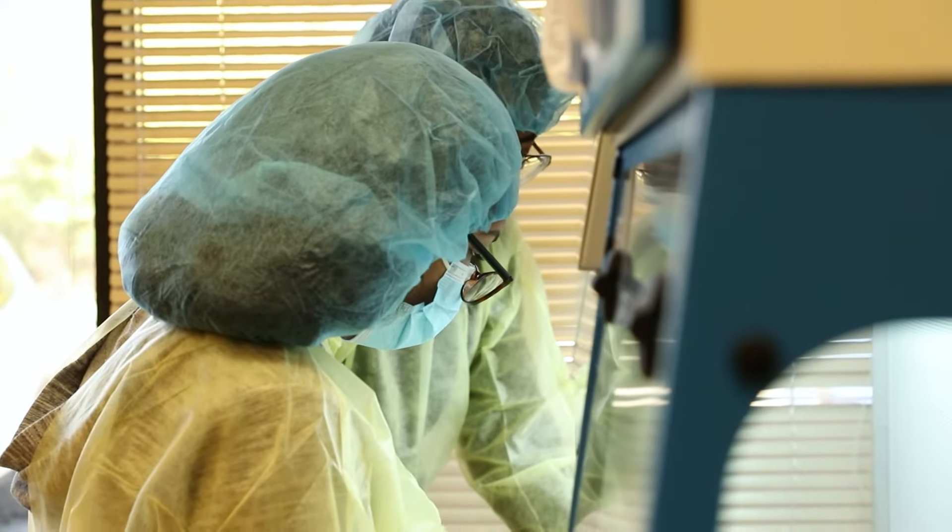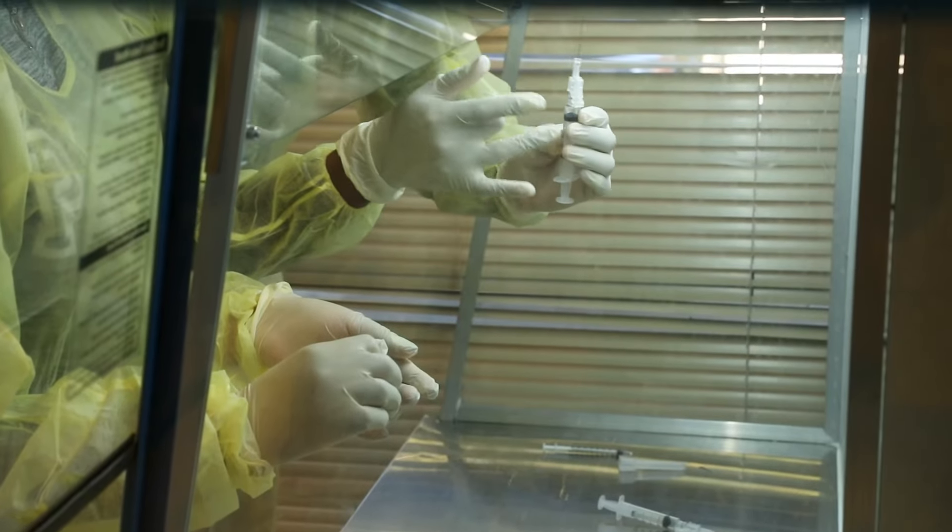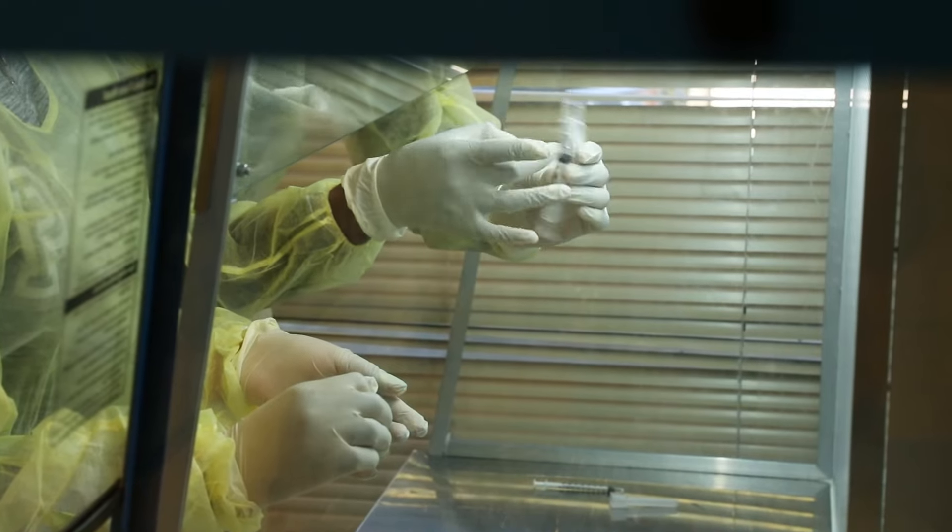The only thing that's going to change for a student is the software. Other than that, everything is set up to a real-world pharmacy setting, which gives them the confidence to work when they step their foot into a pharmacy on day one.